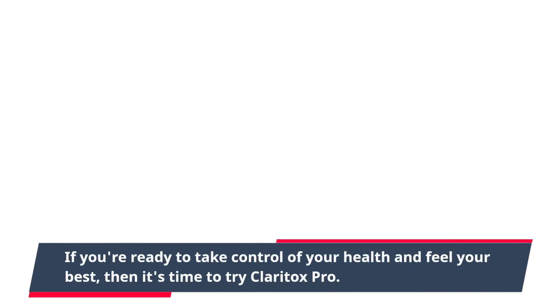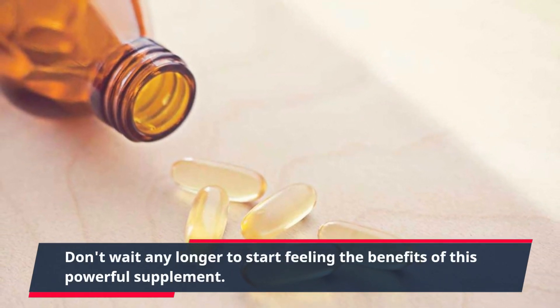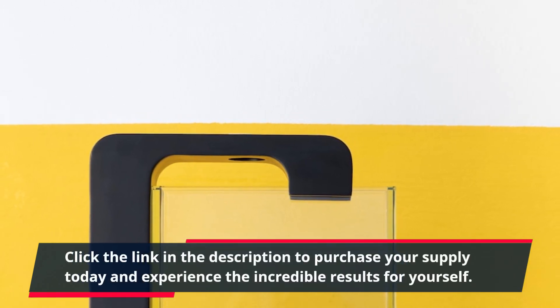If you're ready to take control of your health and feel your best, then it's time to try Claritox Pro. Don't wait any longer to start feeling the benefits of this powerful supplement. Click the link in the description to purchase your supply today and experience the incredible results for yourself.